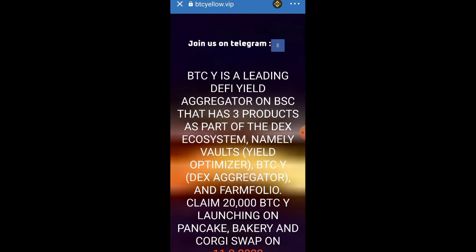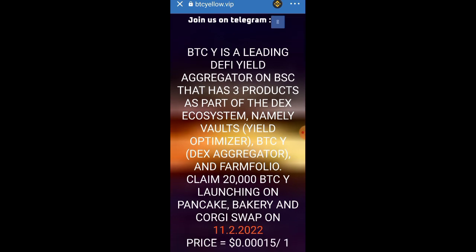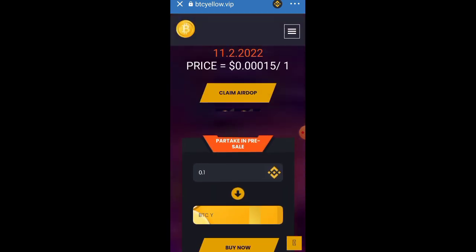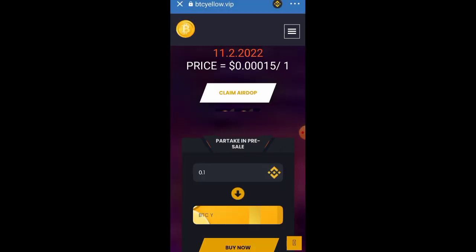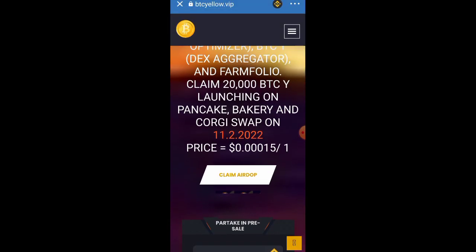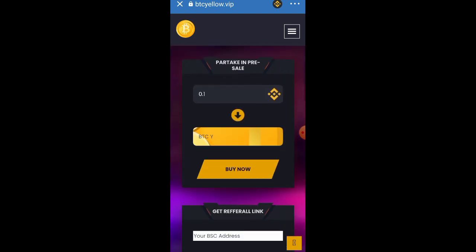Once you click on Smart Chain, let the website load. As soon as it loads, click on 'Claim a Drop.' You'll see it says 'Approved.' The transaction fee is very low — I specifically look for tokens with a very low transaction fee that are claimable instantly. Click on Approve.